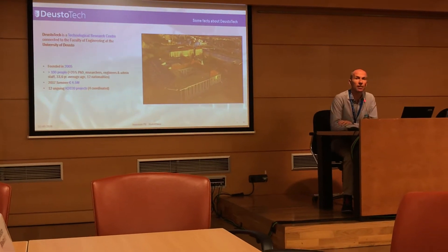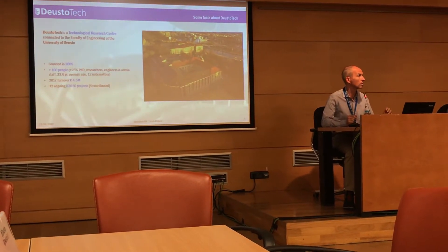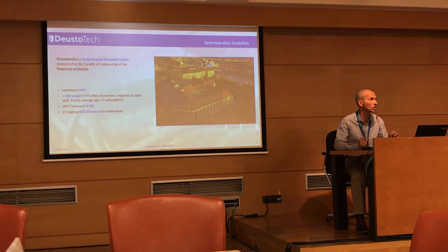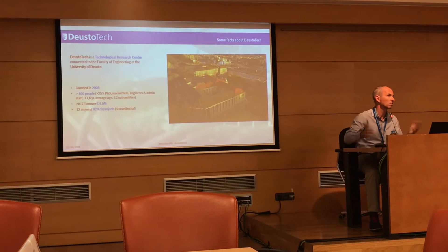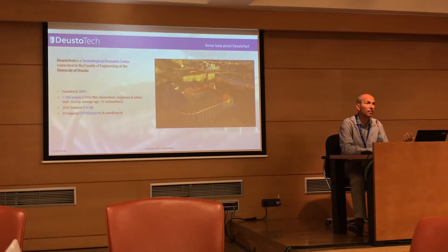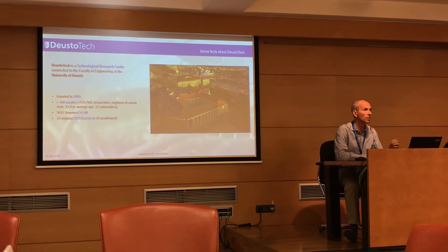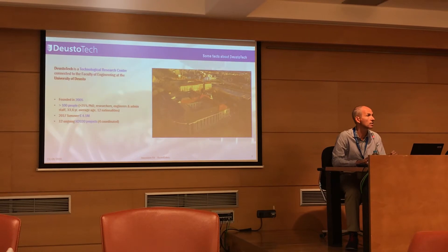Some basic figures and data about Dysotech. Dysotech is a research and technology center which belongs to the University of Dysotech, which is very close from here — across the river, one kilometer away. It was founded in 2005, we are around 100 to 120 people, quite a young team, with a 53.6 year average age.